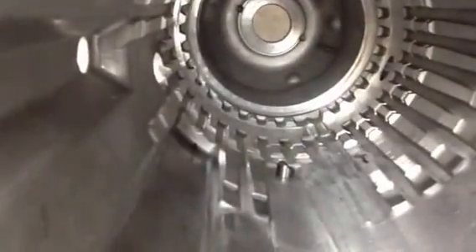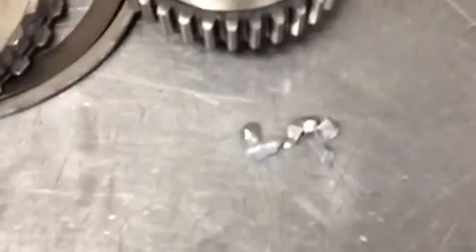What typically causes this is elevated line pressure, possibly a pressure control solenoid issue or a stuck pressure regulator. Here are the actual physical pieces from the case — these are the lugs that broke off.